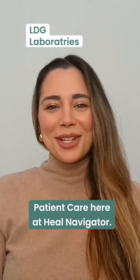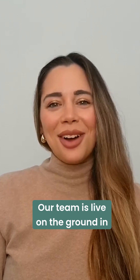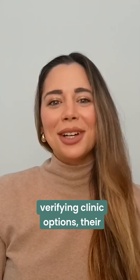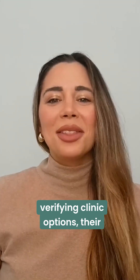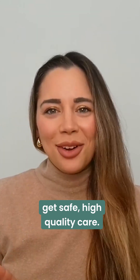Hi everyone, it's Peyton, Head of Patient Care here at Heal Navigator. Our team is live on the ground in Germany, personally verifying clinic options, their therapies, and staff to make sure patients that connect with us get safe, high-quality care.